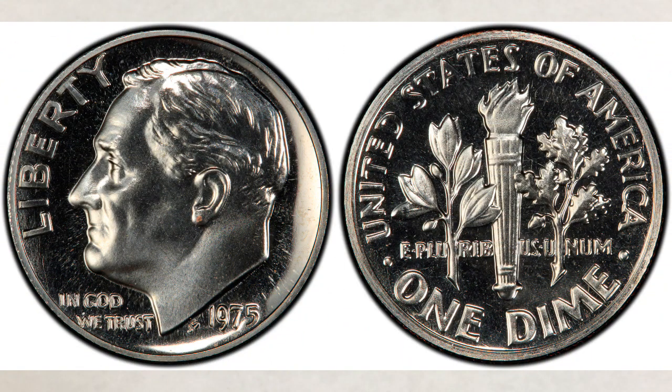Number one still belongs to the famous 1975 No-S Roosevelt dime — again, the coin is missing the S mint mark it should have. We did videos about this coin before as well. There are only two examples known, and the one you see in this picture, graded Proof 68 DCAM, sold for an amazing price of three hundred and forty-nine thousand six hundred dollars.